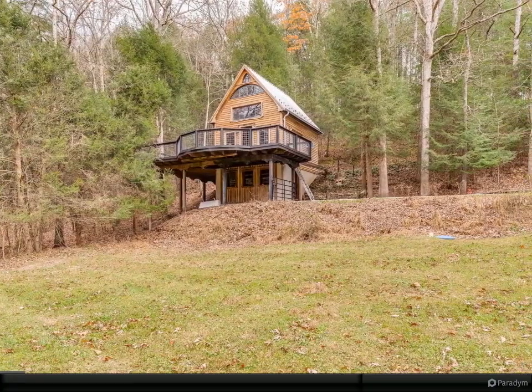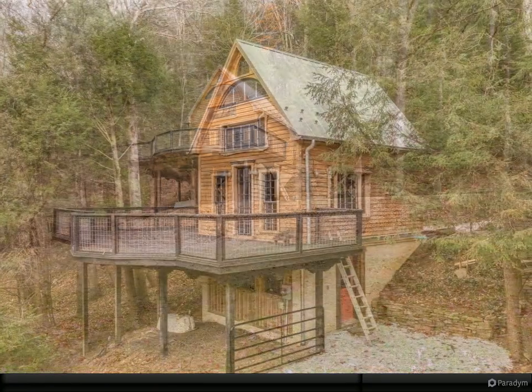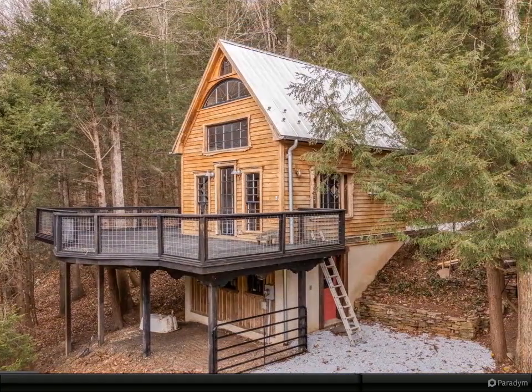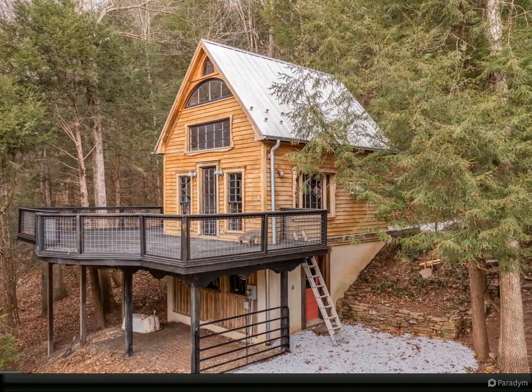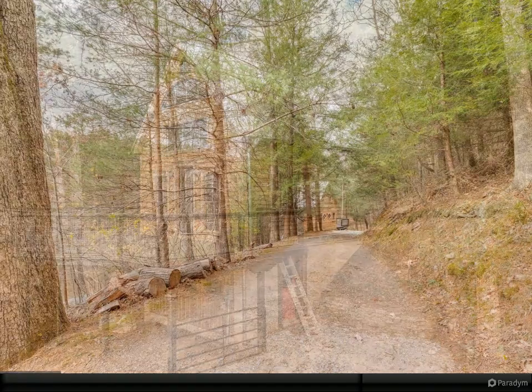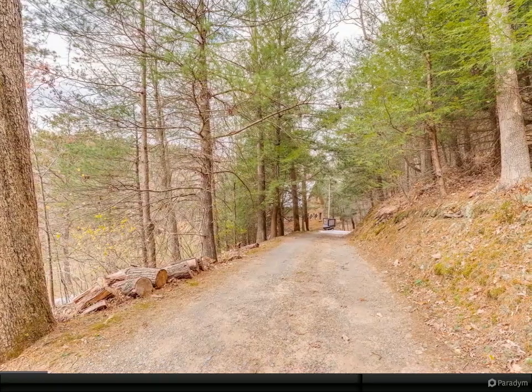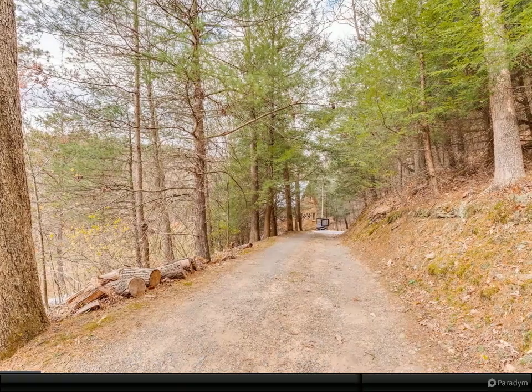Jump on the tiny house bandwagon with this adorable chalet-style cabin in the woods. It offers everything you need, including one bedroom and full bath on the upper level, living room and kitchen on the main level, and room to build a full bathroom in the basement — roughed-in — and a second bedroom.